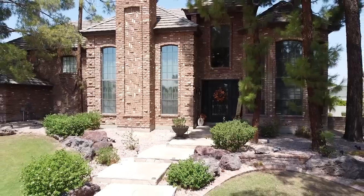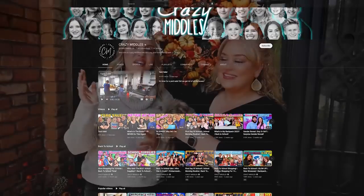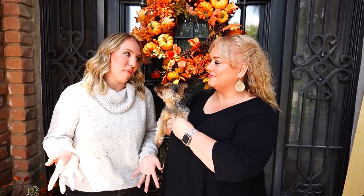Welcome to the fall decor tour! If you're new here, this is my mom and this is her house — check out the Crazy Middle channel if you want to know more about her. If you've been with us for a while, you know how much we love fall. We love to go all out. We're hoping that by decorating early it will bring fall in even faster, and we wanted to get everything decorated so you can find some inspiration.